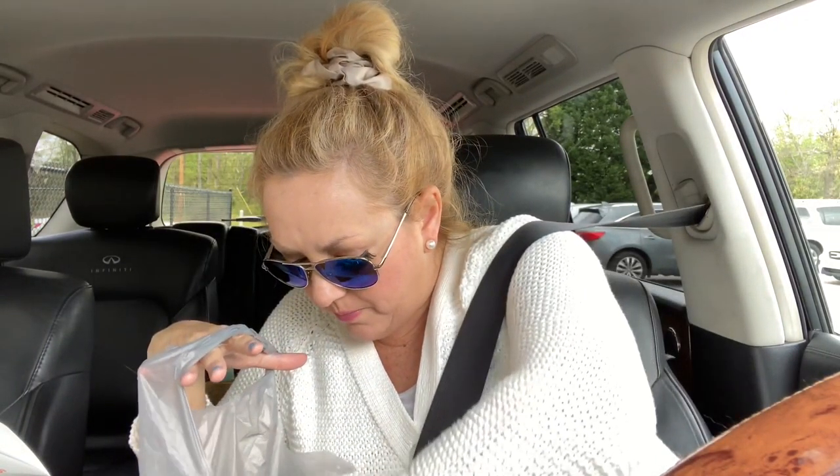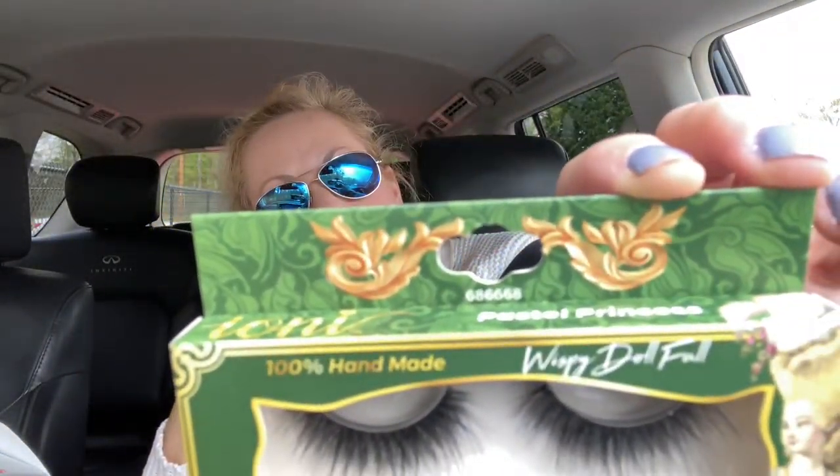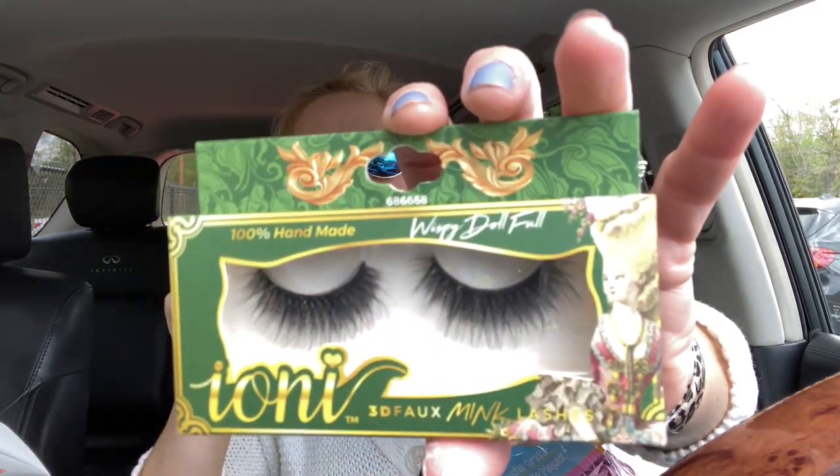Then I had to get some eyelashes — I love the Ioni lashes. They sell out big time at my Dollar Tree because they're worth more than a dollar. They didn't have them at my normal store so I went to a different one and found this style: 'Wispy Pastel Princess' — 100% handmade, wispy doll full, Ioni 3D faux mink lashes. I love the packaging — there was this one, a blue, and a red. They were so pretty I grabbed one.